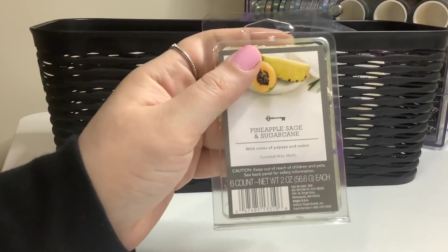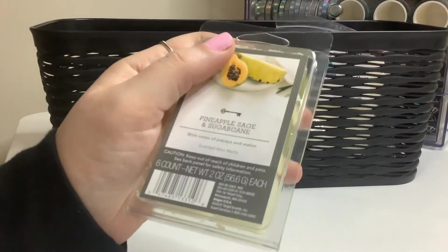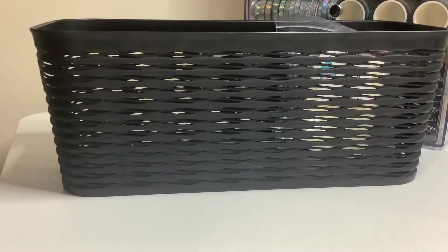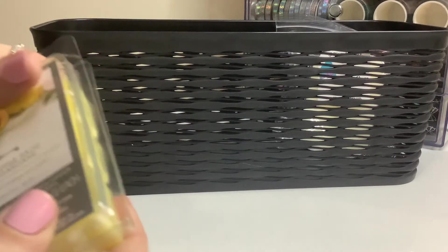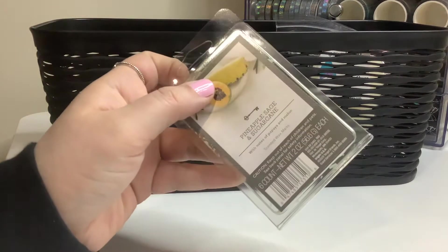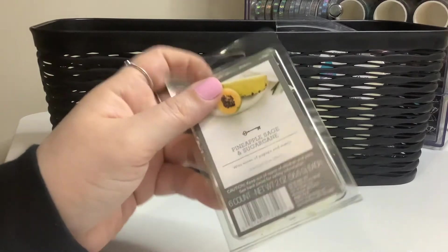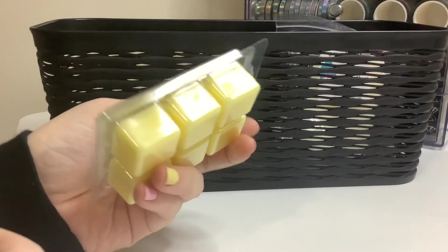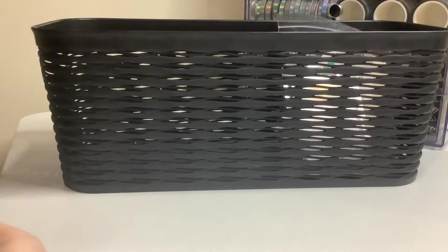Next I have, I think it's Threshold brand, pineapple sage and sugar cane. Obviously the sugar cane is what made me put it in my basket this week. It definitely smells like sugared pineapple. I haven't melted a Target wax melt in a really long time, so I'm curious to see how that performs.